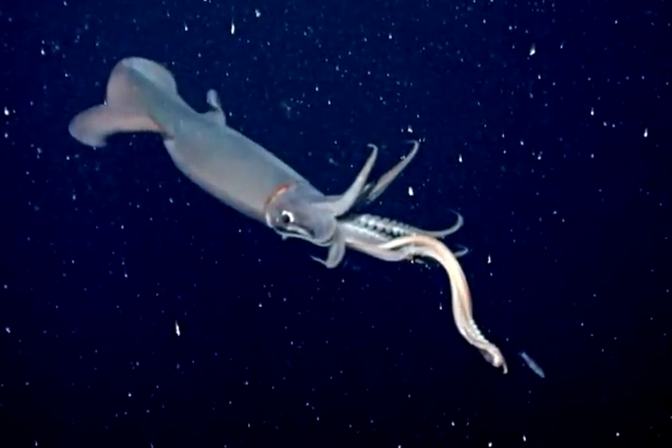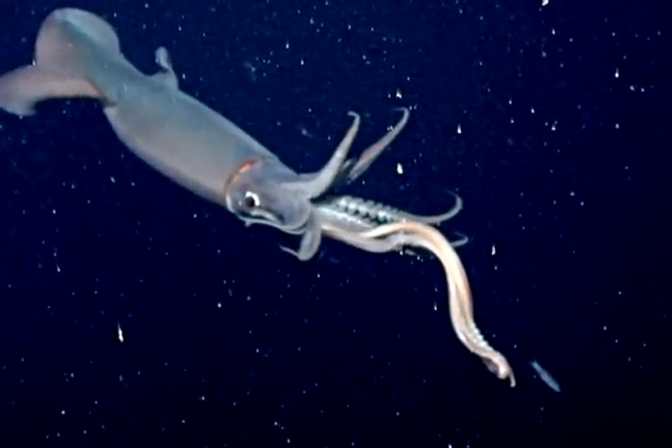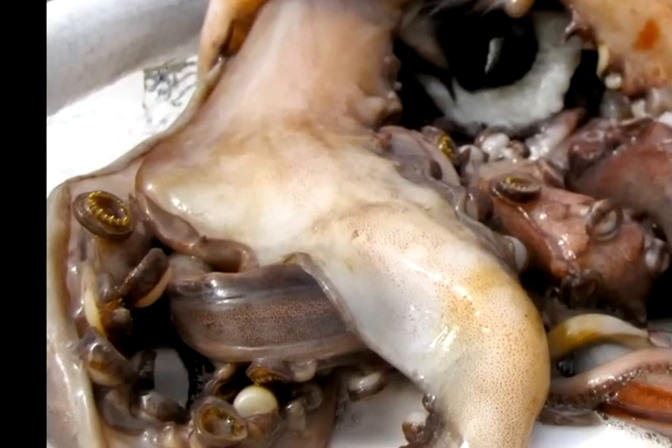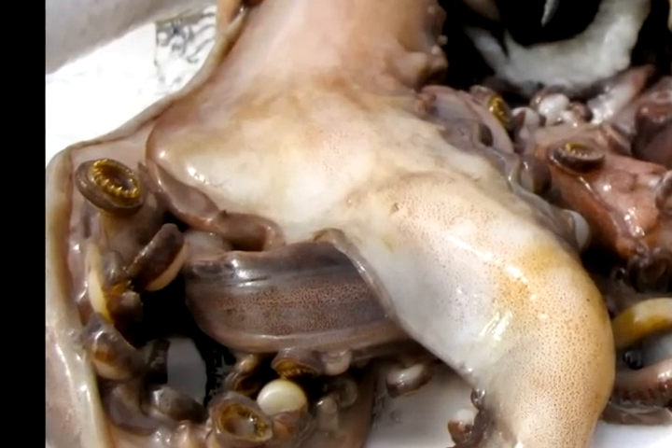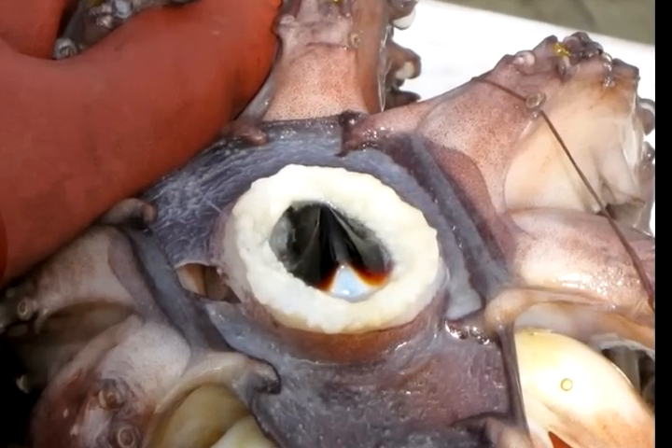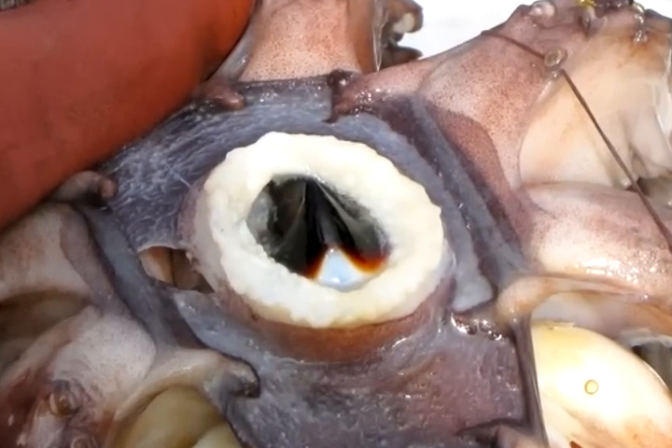Humboldt squid feed in frenzies, snatching anything they can find in the water. They seize prey with long tentacles covered with rings of prickly, serrated teeth, which they use to bring the prey up to their mouth, where they devour it with a large, sharp beak. If the squid are down here and actively feeding, they're sure to latch onto the jig.